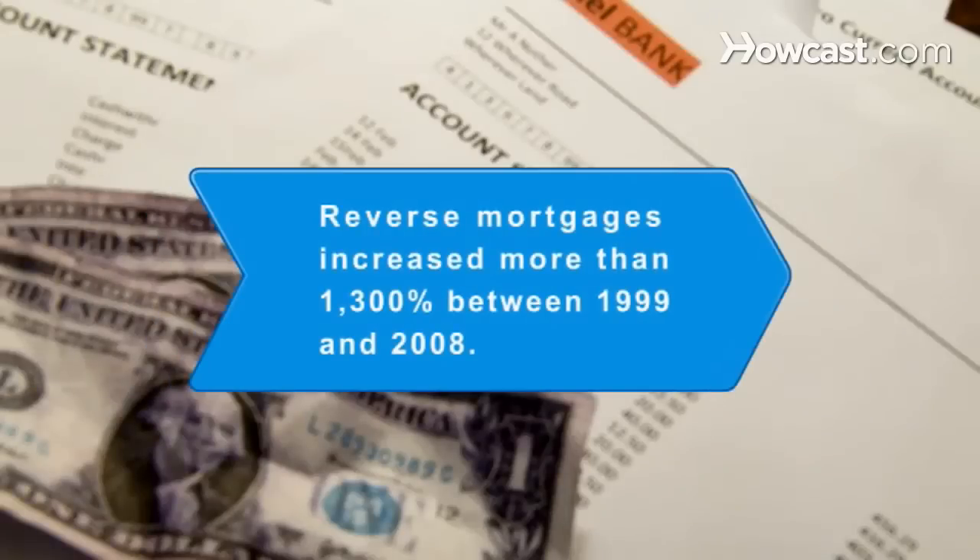Step 6. Abide by the terms of the loan agreement. Failure to do so can cause the loan to be called back. Did you know? Reverse mortgages increased more than 1,300 percent between 1999 and 2008.